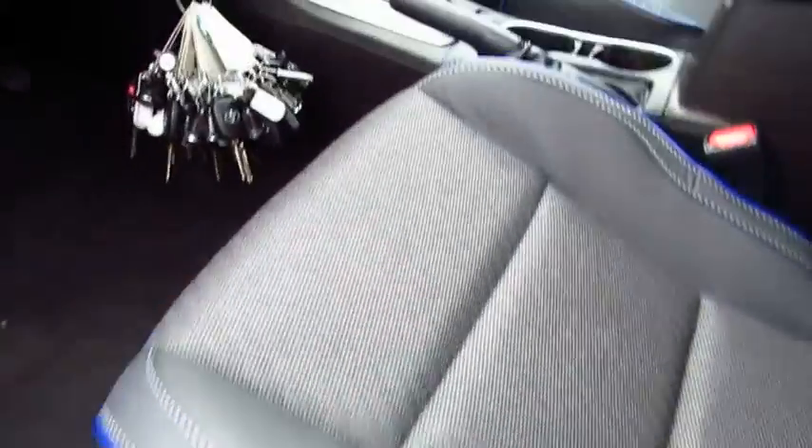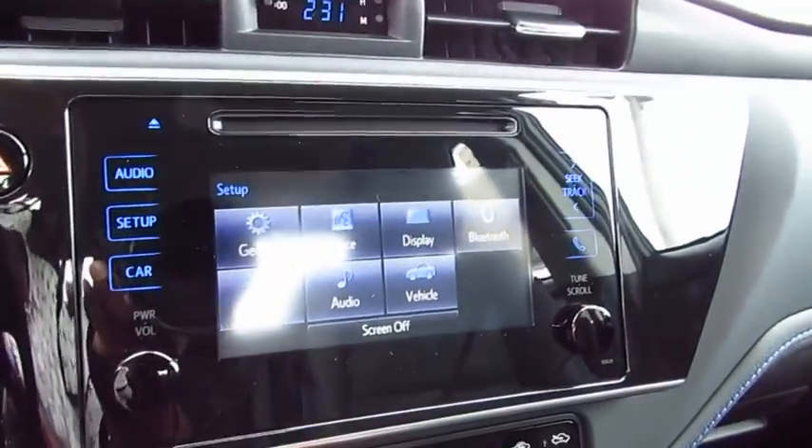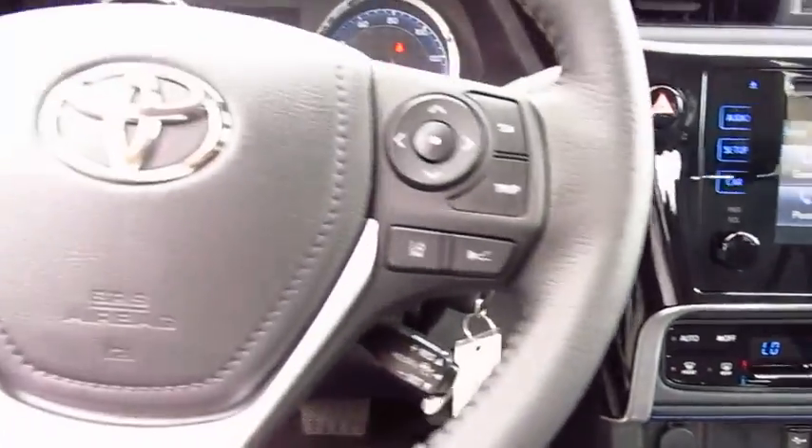Traction control, anti-lock braking system, air conditioning, Bluetooth wireless data link for hands-free phone, power steering, cruise control, aluminum wheels, climate control, automatic, FWD, AM FM stereo radio.